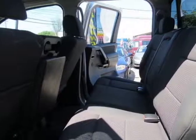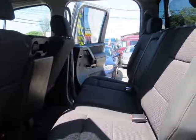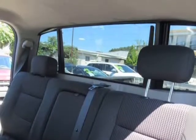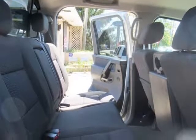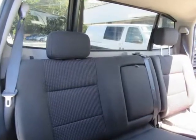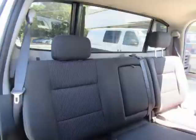Inside, our SE trim features comfortable cloth seating, leather-wrapped tilt wheel with cruise controls, auxiliary outlet, 60/40 rear bench seat, AM/FM/CD stereo, auxiliary power outlet, front center seat, flip-down armrest with storage, and power accessories.